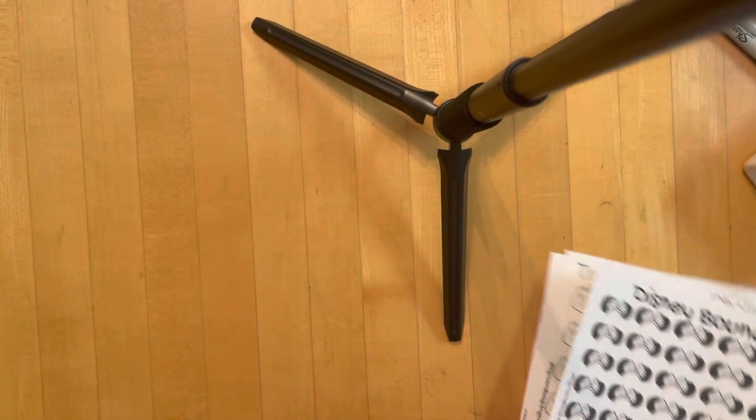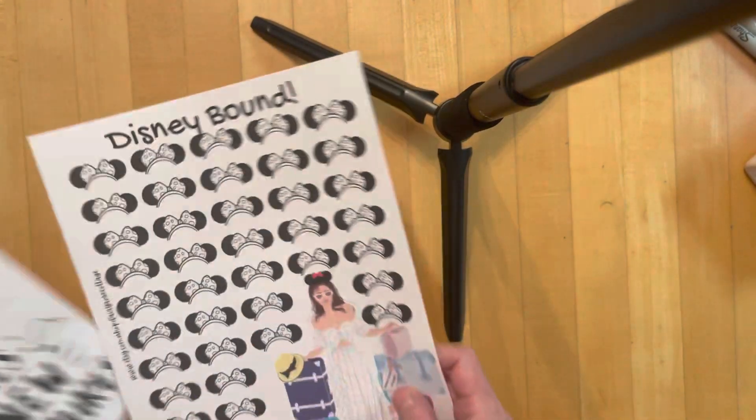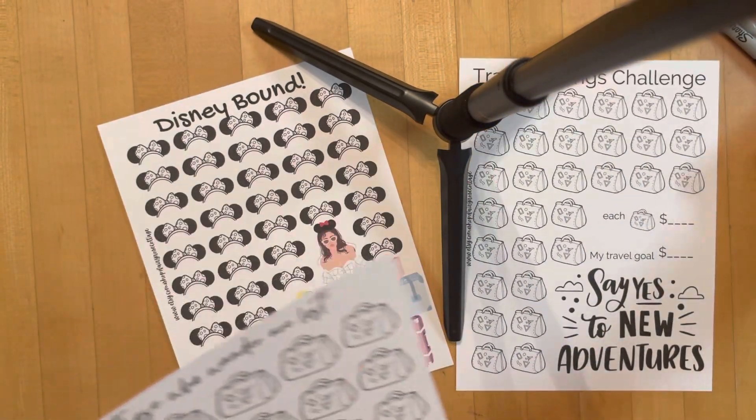These are up in the shop, or will be as soon as this video goes out if they're not already. I hope that you enjoy them and get a chance to use them!